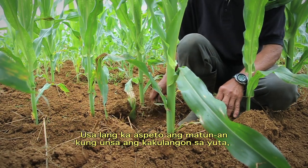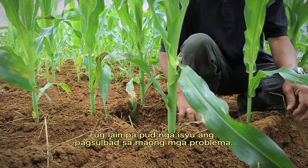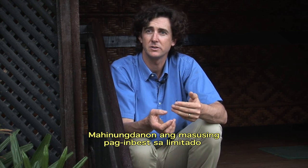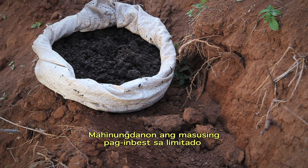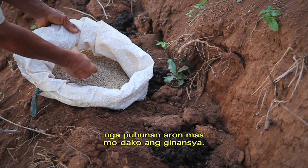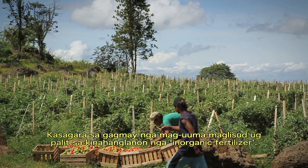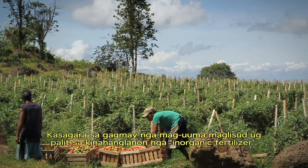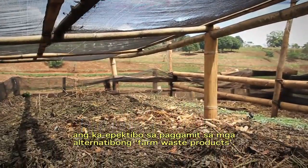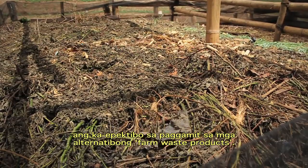It's one thing to know what nutrients your soil is lacking; it's another to be able to fix those problems. It's about trying to allocate limited capital resources for inputs so that those inputs give the best return on investment. Struggling farmers simply can't afford large amounts of expensive inorganic fertiliser, so part of the project's focus is to test the effectiveness of cheaper alternatives made from readily available farm waste products.